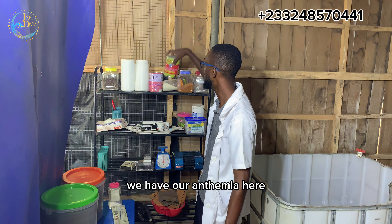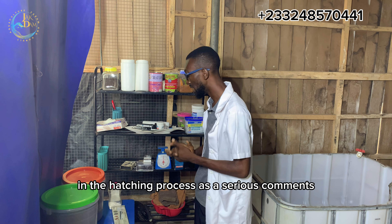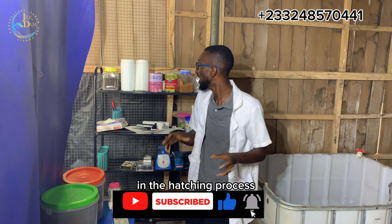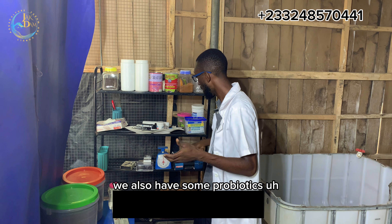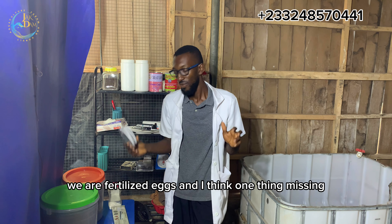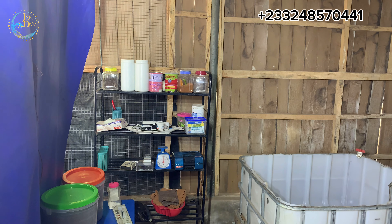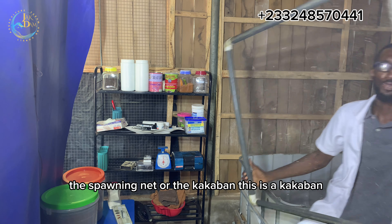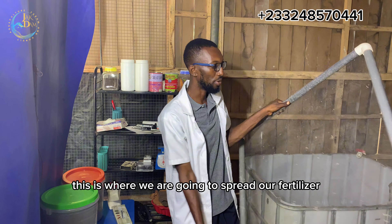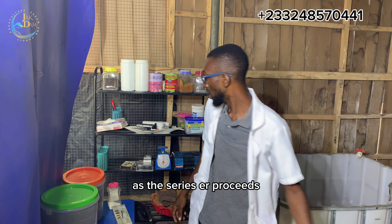We have several other materials that we use in the hatching process. As the series continues, I will talk more about each and everything we are going to use. We also have some probiotic skills, which are also very important as a supplement to feed our fertilized eggs. One thing missing, which is very important — the spawning net or the caca band. This is a caca band; people also make use of spawning nets. This is where we are going to spread our fertilized eggs — you'll get to know when as the series proceeds.